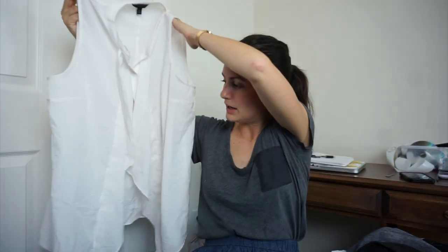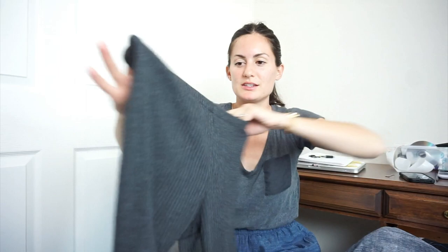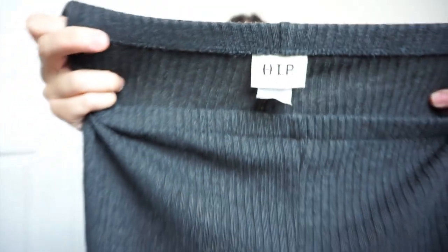I grabbed a Banana Republic button-up ruffle sleeveless blouse actually for myself — I'm probably not going to bother to sell that. Then there's a new-to-me brand — and when you see the tag like this, it means it came straight from the regular Goodwill store into the bins. It's HIP — a ribbed polyester blend, flare, cozy sweater pants. They're from Nordstrom, I believe in the junior section. I think they'll do well, and since I can put Nordstrom in the title, that will help.